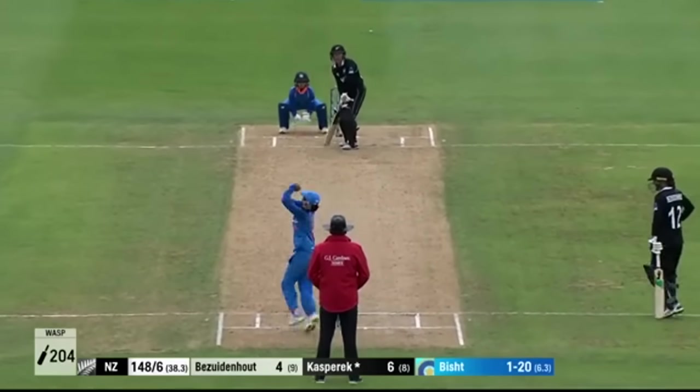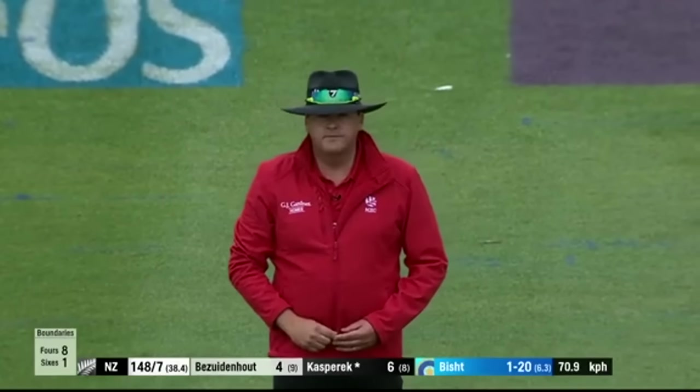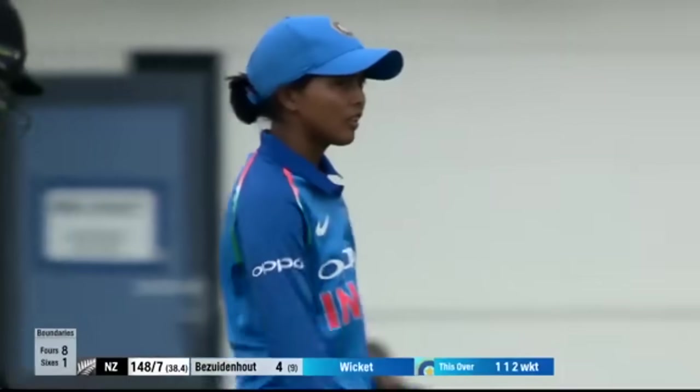But if they can move that fielder at square leg to behind, it just opens it up. Oh my God — was there a nick? And there was. And she's out. Just as we talk about Kasperic, and she's gone.